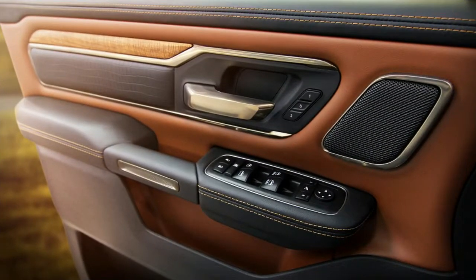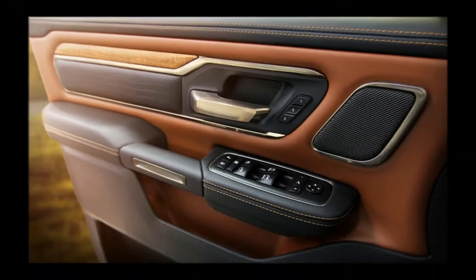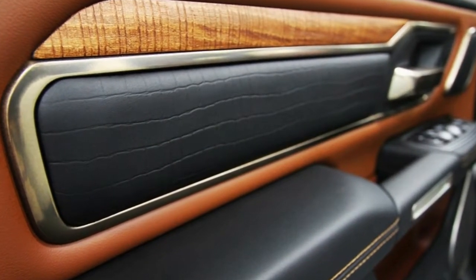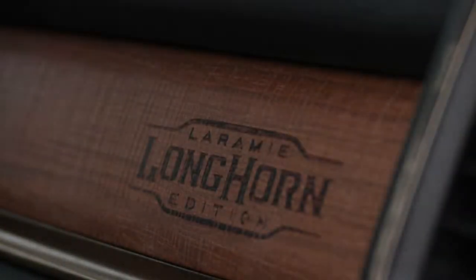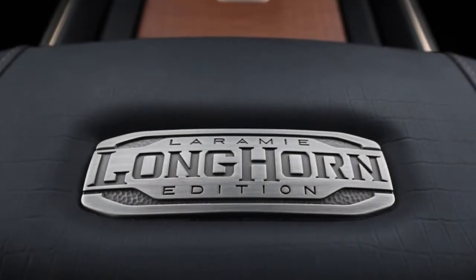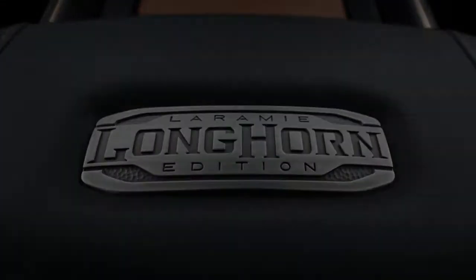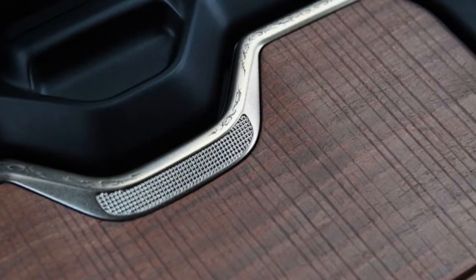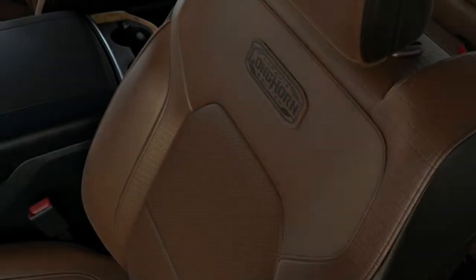All the rest of the 2019 Ram 1500 features are here too, including 4G Wi-Fi, a 12-inch touchscreen infotainment system, USB supports, and a center console large enough to sit in. The Laramie Longhorn model should get Ram's proven 5.7-liter Hemi V8, now available with the eTorque mild hybrid system. Pricing hasn't been announced, but expect to see a full breakdown soon.